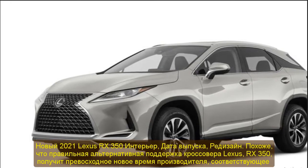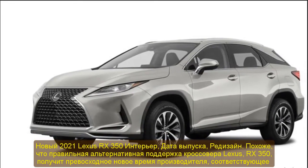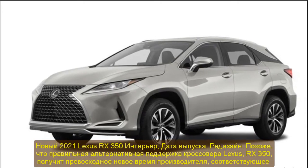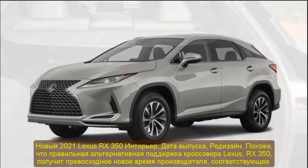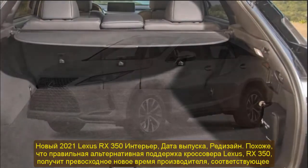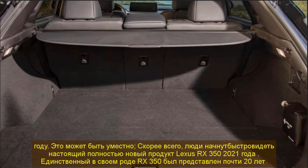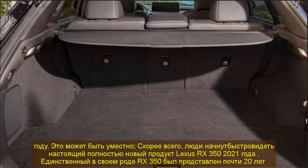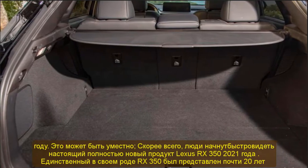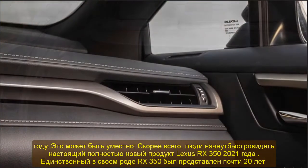New 2021 Lexus RX 350 interior, release date, and redesign. It would appear that Lexus has the right ideal supporting crossover alternative. People will likely begin to see the completely new 2021 Lexus RX 350 very soon.